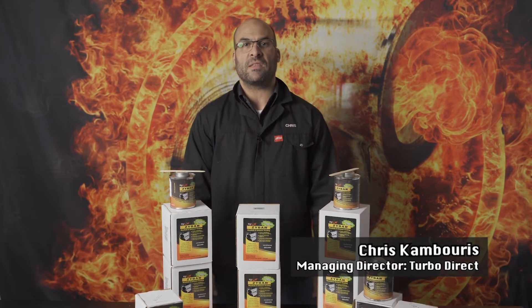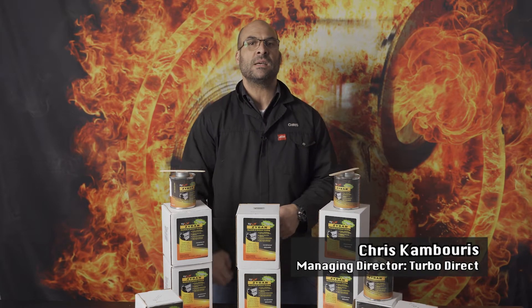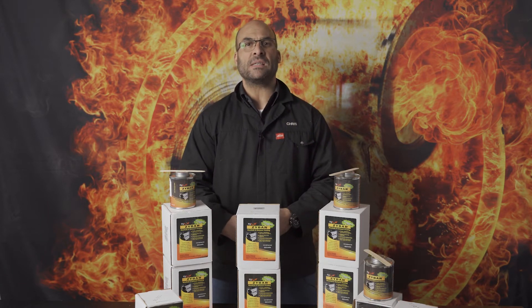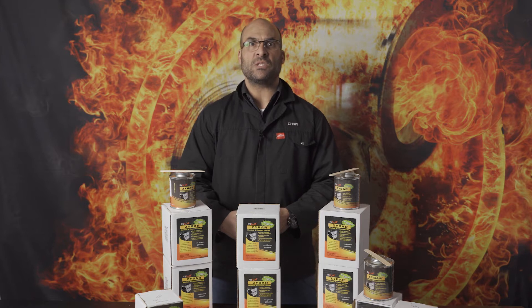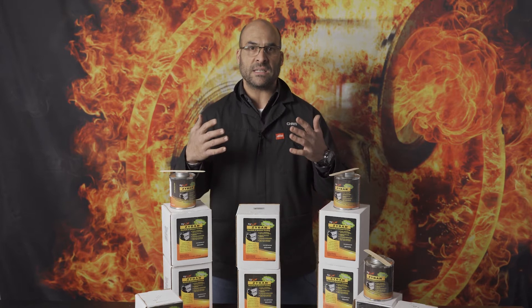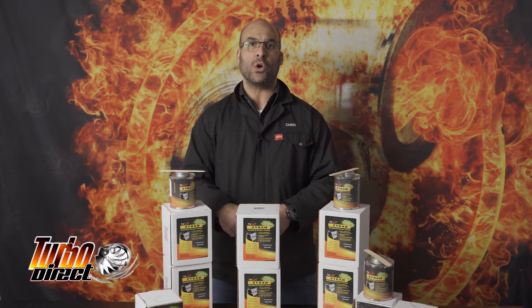Hey everybody, welcome back. Here's another video for you — something exciting. We are delving into aerospace type coatings, and these specific coatings obviously go hand in hand with turbochargers and anything that is high heat or high thermal load related.